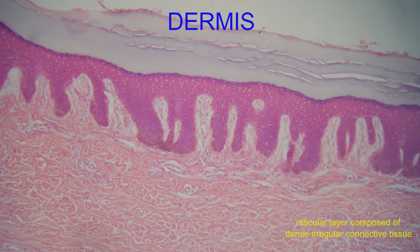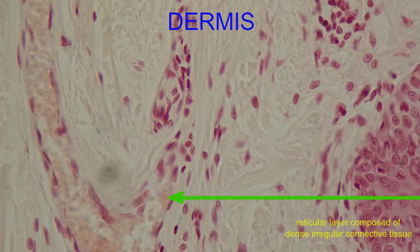The dermis contains an abundant blood supply, given that the movement of blood towards or away from the skin helps us to regulate our body temperature. There are a number of cutaneous plexuses of blood vessels which allow for this thermoregulation.